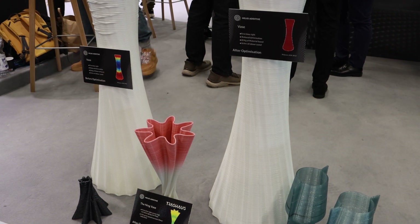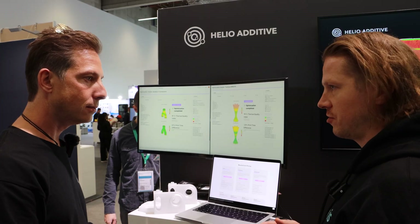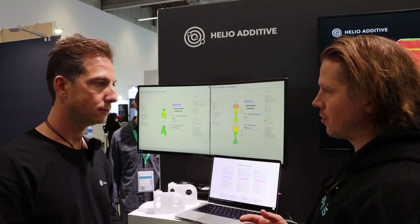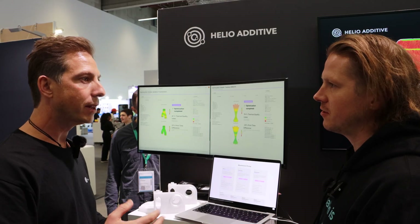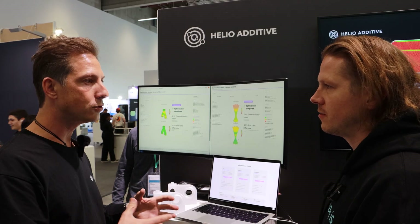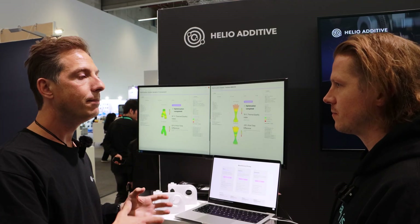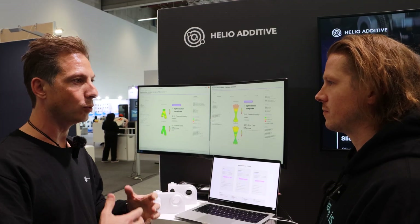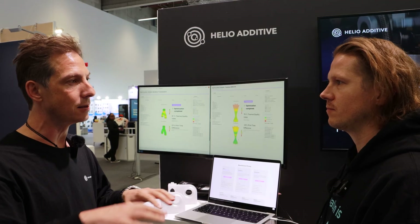It's based on tokens, so users can buy a package of tokens that correlates to the layers being analyzed. For the pellet extrusion business we have a token consumption system, but if you're doing mass production with multiple machines, you can also buy a yearly subscription so you have that as a base price settled.